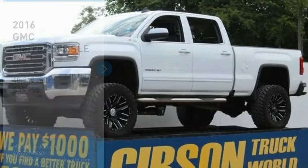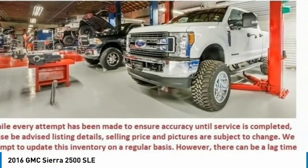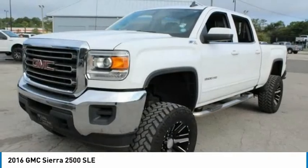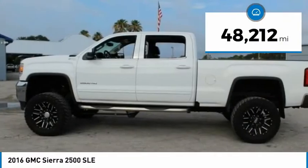Make a great choice today with the 2016 Sierra 2500 HD. The GMC Sierra 2500 HD has all your workhorse basics covered and is priced below $40,000. This vehicle has less than 50,000 miles.